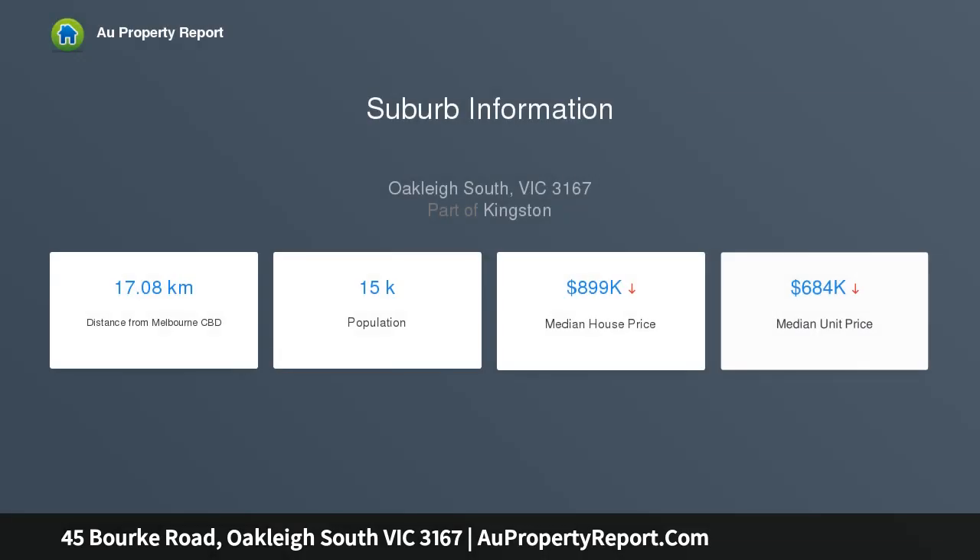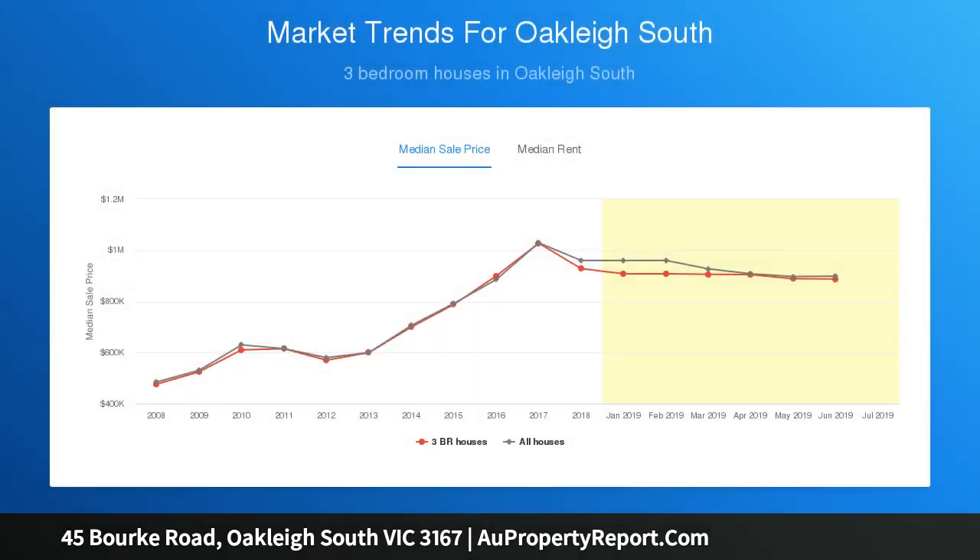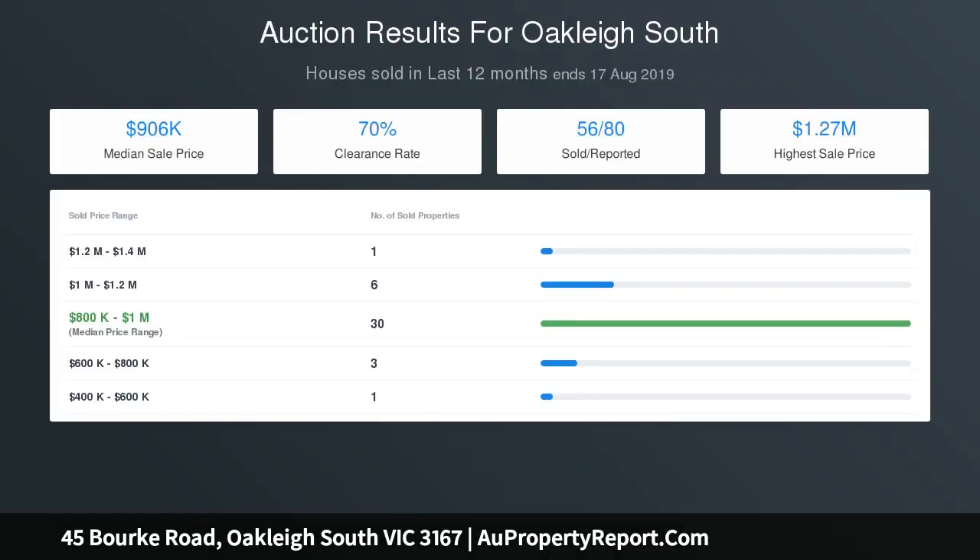This well-cared-for one-owner family home is presented to perfection and is the ideal first home or investment opportunity, located close to schools, shops, and public transport. There is so much on offer.